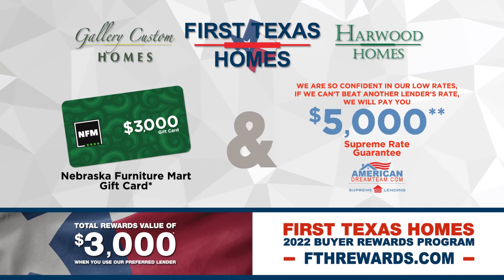Make sure to ask us about our Supreme Rate Guarantee. We are confident in our low rates. If we cannot beat another lender's rate, we'll pay you $5,000.